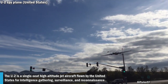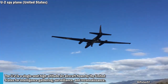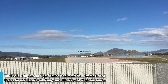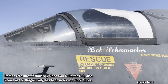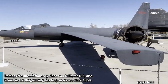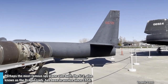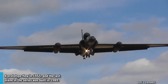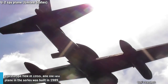The U-2 is a single-seat high-altitude jet aircraft flown by the United States for intelligence gathering, surveillance and reconnaissance. Perhaps the most famous spy plane ever built, the U-2, also known as the Dragon Lady, has been in service since 1956. A prototype flew in 1955 and the last plane in the series was built in 1989.